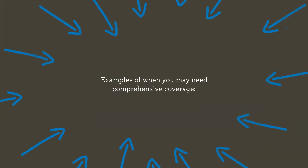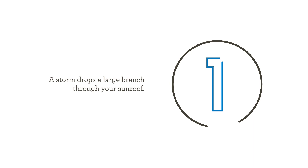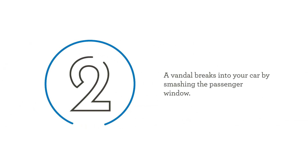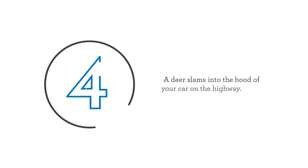Examples of when you may need comprehensive coverage: 1. A storm drops a large branch through your sunroof. 2. A vandal breaks into your car by smashing the passenger window. 3. A car kicks up a rock that cracks your windshield. 4. A deer slams into the hood of your car on the highway.